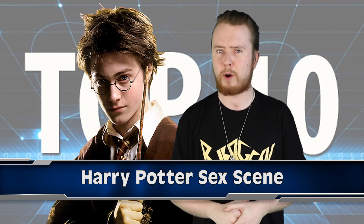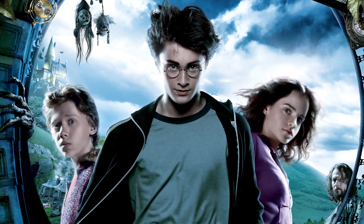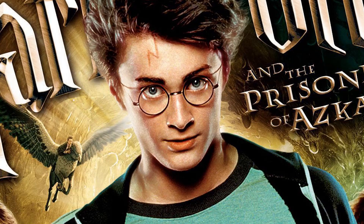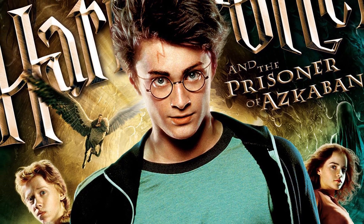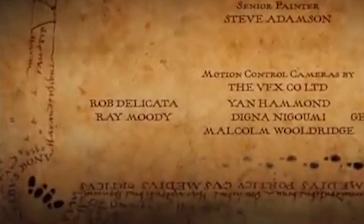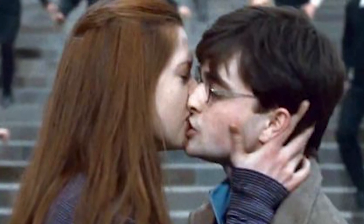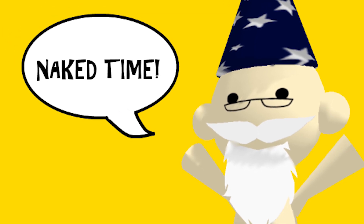Moving on to number 9, we've got a Harry Potter Sex Scene. Don't worry — you didn't miss any of the Hogwarts guys getting it on, but there was something hidden in Harry Potter and the Prisoner of Azkaban that wasn't entirely PG. At the end of the movie during the title credits, we see the Magical Marauders Map showing the footsteps of people walking around Hogwarts — but that looks like the position of a couple who don't want to get caught with their pants down.